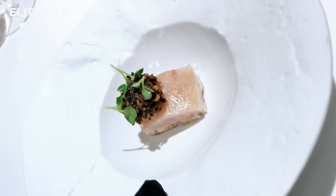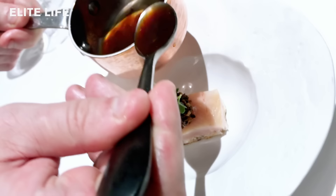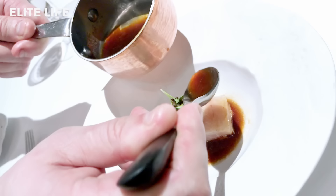We're going to continue with the hamachi from the north of Denmark, from Hanstholm exactly, which is an aqua farm. We continue this dish with peanut, some wild rice, and a soy vinaigrette made with some ginger. Bon appétit!